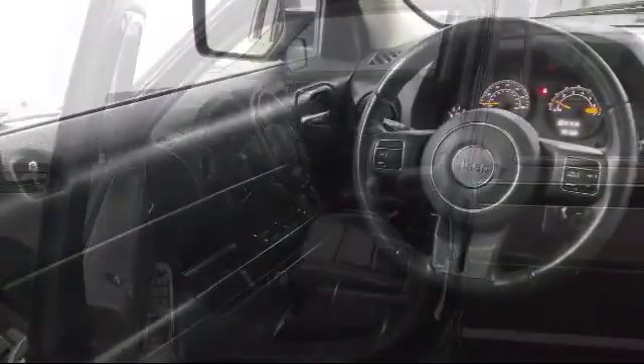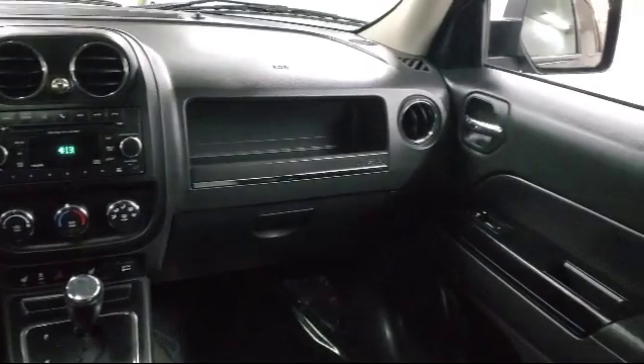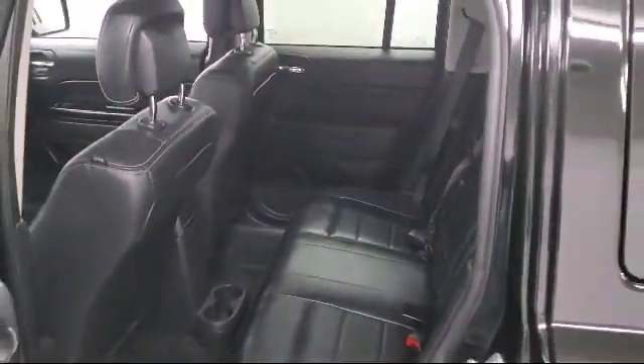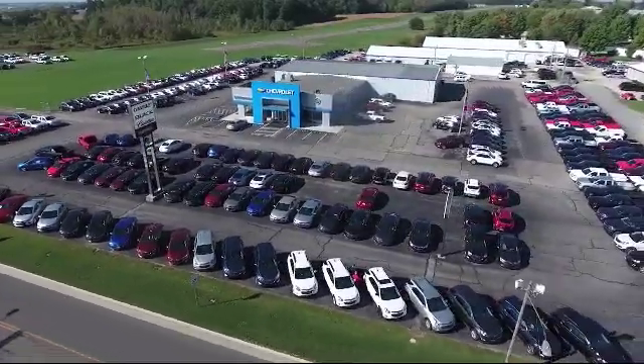Since 1949, family-owned Sharpknack Chevrolet Buick Cadillac has been proudly serving our friends and neighbors. We treat our customers like family, and every salesperson puts the customer first before everything else. It is the Sharpknack promise to be straightforward, never to pressure anyone, and to keep all promises made.